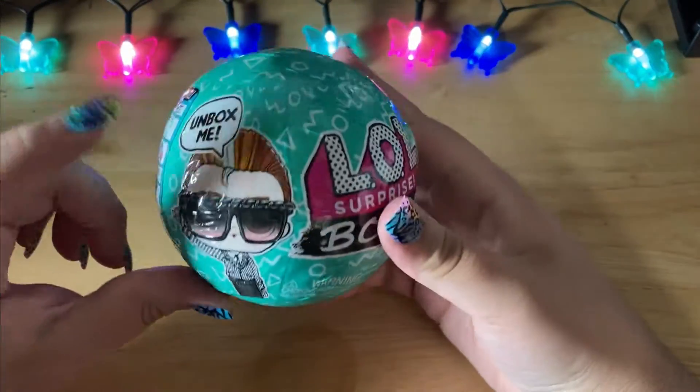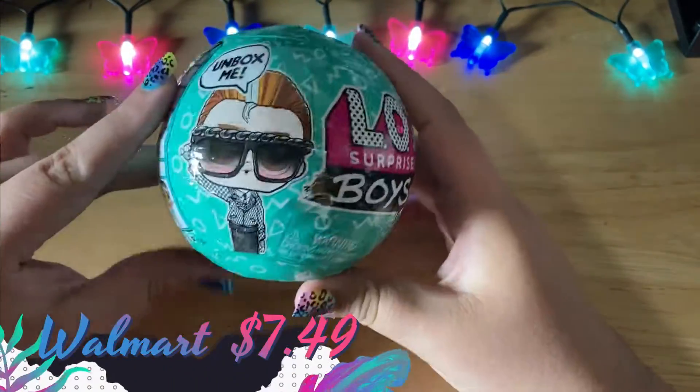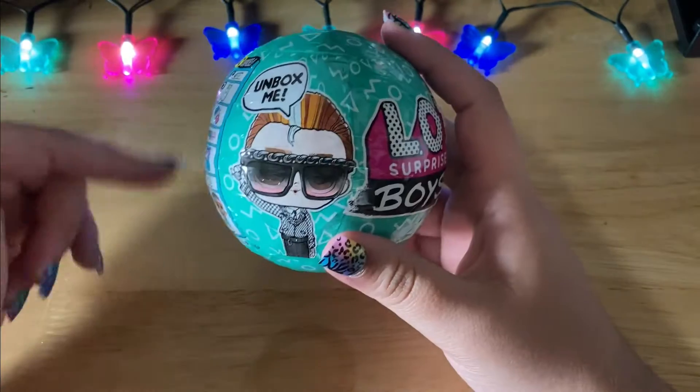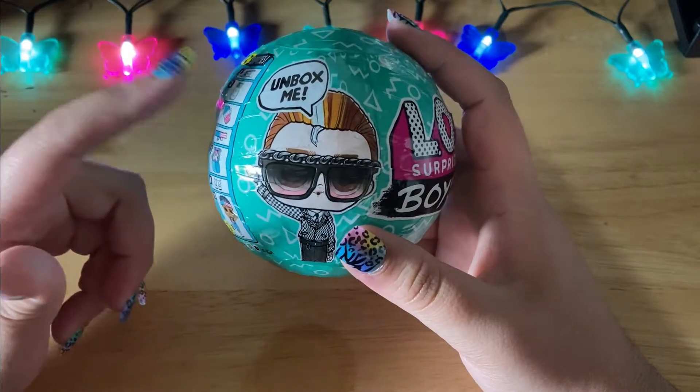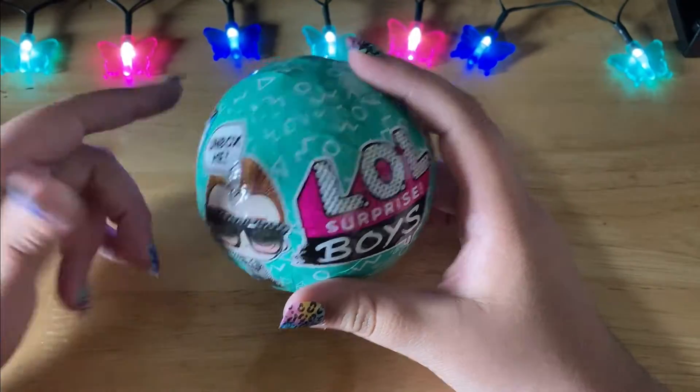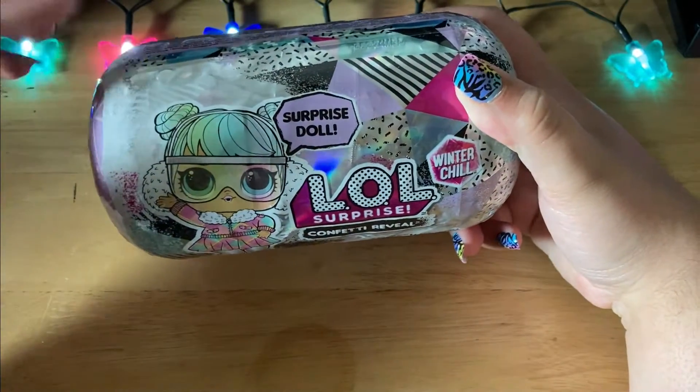I also managed to pick up just a few of Series 4 of the LOL Boys. I did want a few from Series 3, but after looking at who you could get I decided to go with Series 4 because there are more that I wanted in this one, and I've actually managed to pick up several of these.